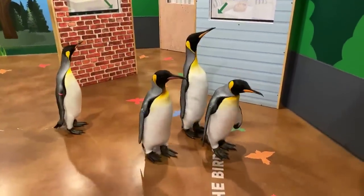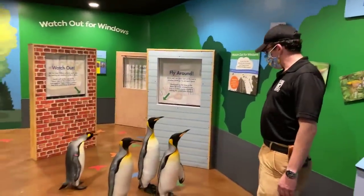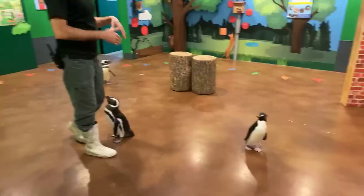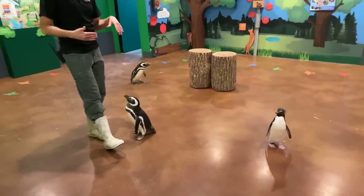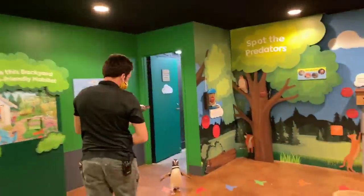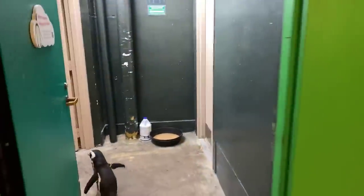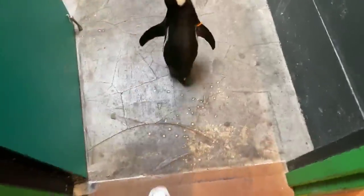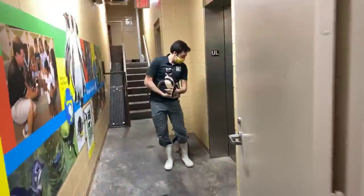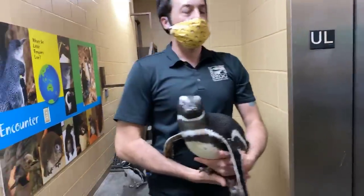What we're going to do is take Buddy with us. We're going to leave the kings with Dan — he's going to hang out with them and maybe explore the Australasia exhibit or the South American aviary. We're going to take Buddy downstairs to see some other cool stuff. Looks like everybody wants to come party — that's fine. We're going to take our elevator downstairs. You guys have probably never been on an elevator with a penguin, but that's what we're going to do today.